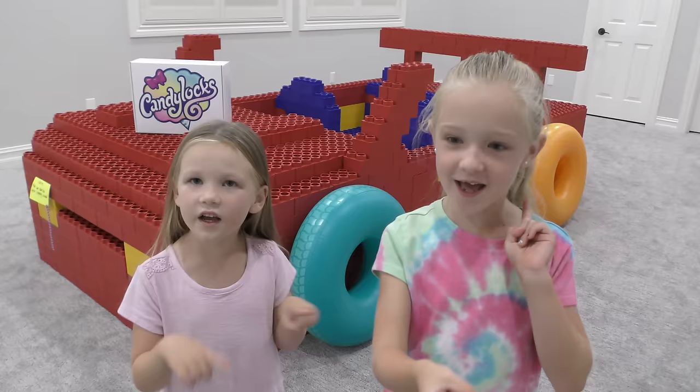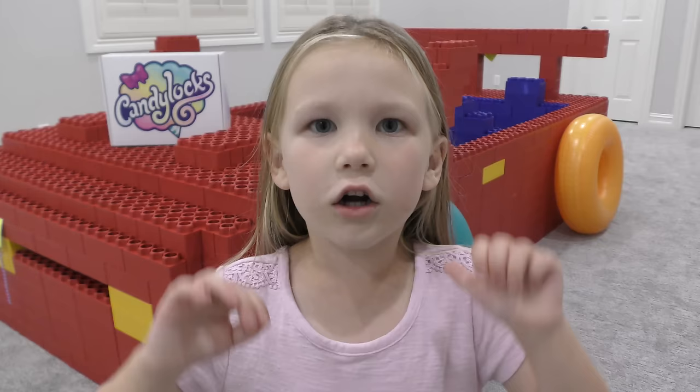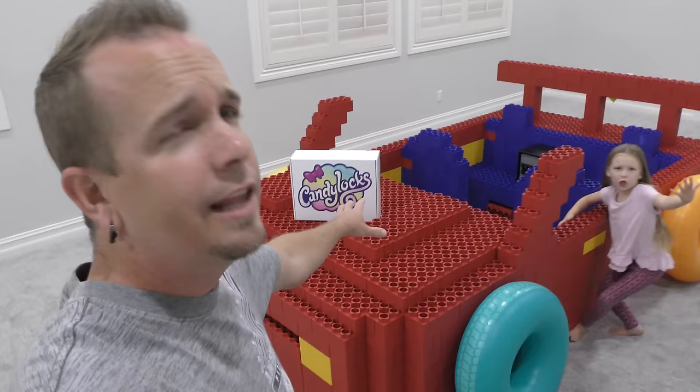Today we are opening Candy Locks and it's a little scavenger hunt in our giant Lego race car. That's right guys, this giant Lego fort is shaped like a race car. So for today's video on Madison's channel, we have got the giant Lego fort race car and Mom has set up a scavenger hunt for both girls. We have two clue number ones and they're going to lead the girls around the car to find their candy locks. Are you girls ready? Yeah! Alright, I've got clues.